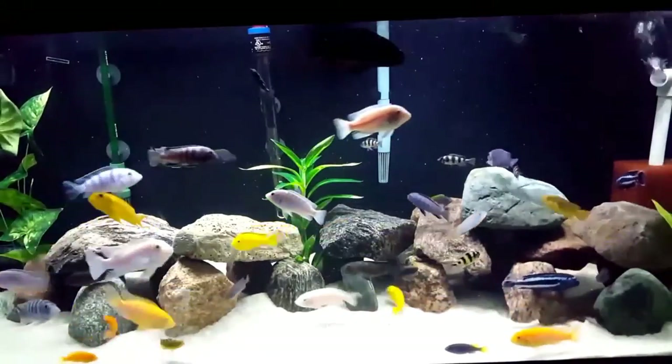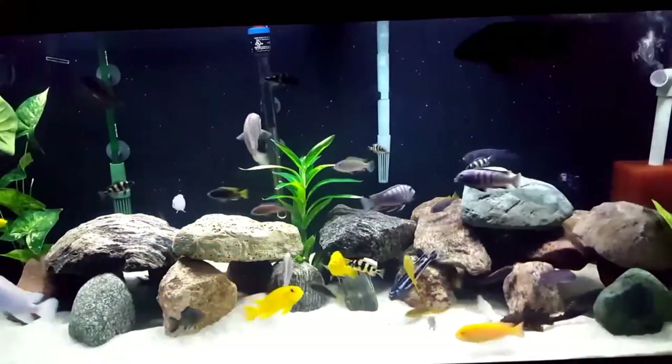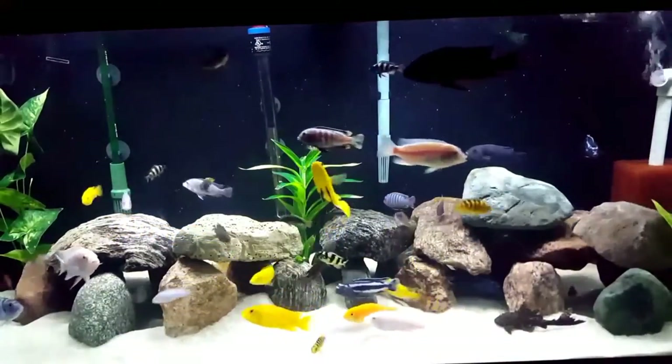They come to the surface for meals of pellets, but aren't quite sure yet about the veggies, although they do eat them when they come to the bottom.